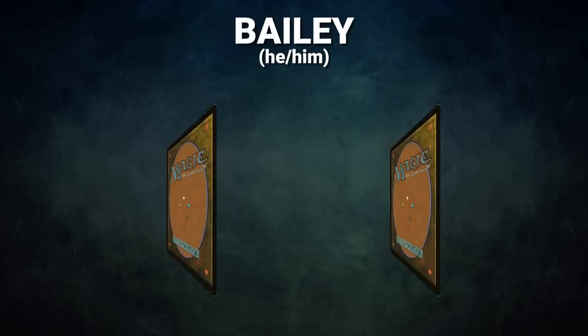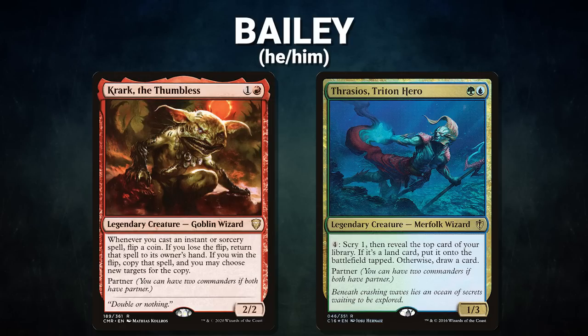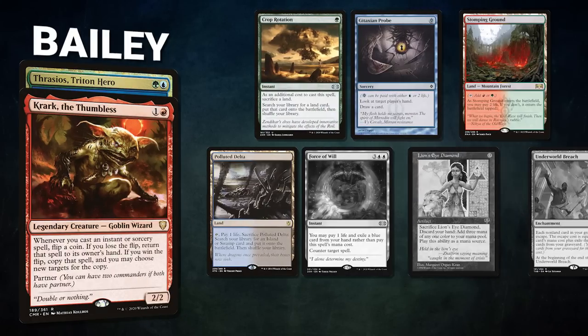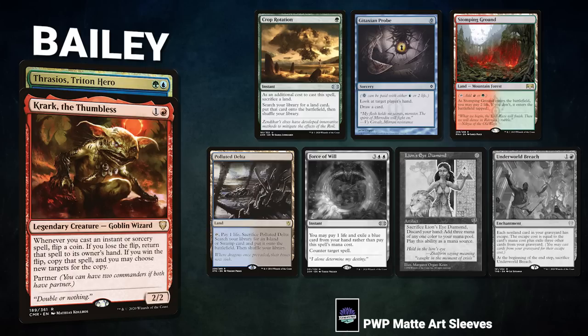Next, we have Bayley, piloting the partner pair of Krark the Thumbless and Thrasios Triton Hero. This is a Stormless deck seeking to leverage its commanders to outpace opponents on spells and advantage. Bayley's opening hand contains a Crop Rotation, Gitaxian Probe, Stomping Ground, Polluted Delta, and his three London Mulligans are Force of Will, Lion's Eye Diamond, and an Underworld Breach.